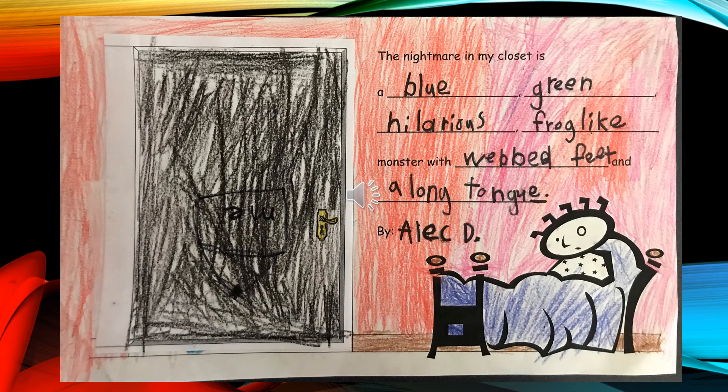The Nightmare in My Closet is a blue, green, hilarious, frog-like monster with red feet and a big, long tongue, by Alec Dee.